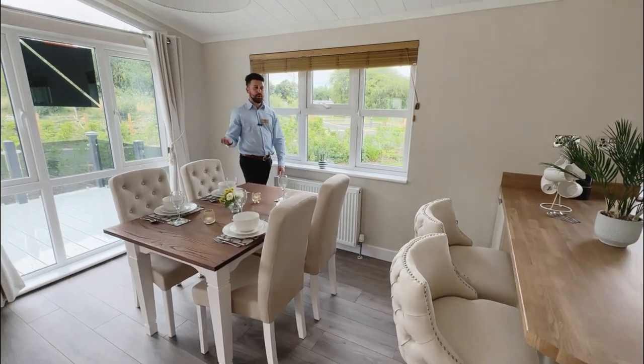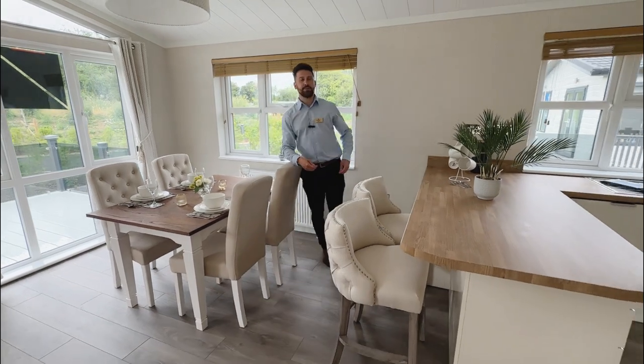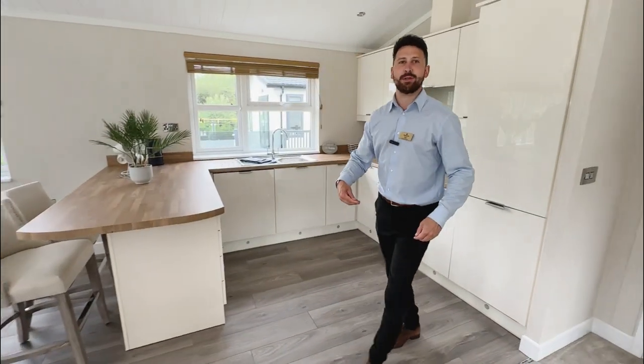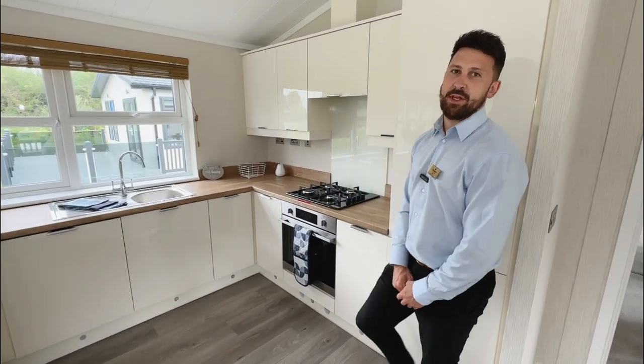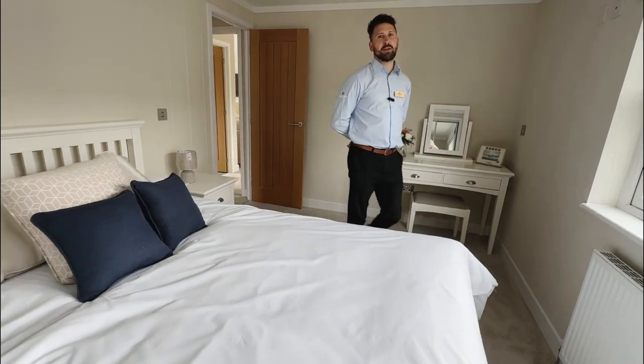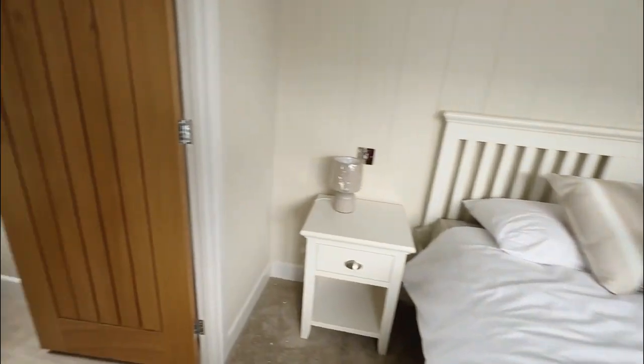Next we've got the dining area and breakfast bar. Stepping into the kitchen where you've got all of your home-from-home household goods including a washing machine, dishwasher and fridge freezer. Into the first of the two bedrooms which comprises a king-size bed, walk-in wardrobe and ensuite.